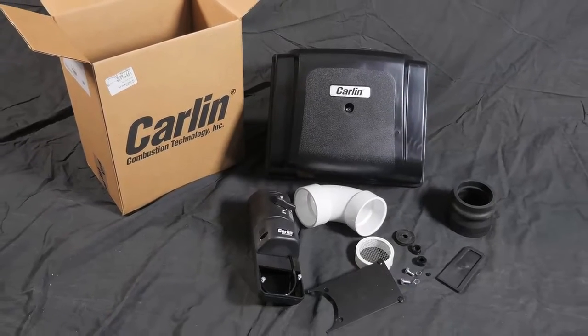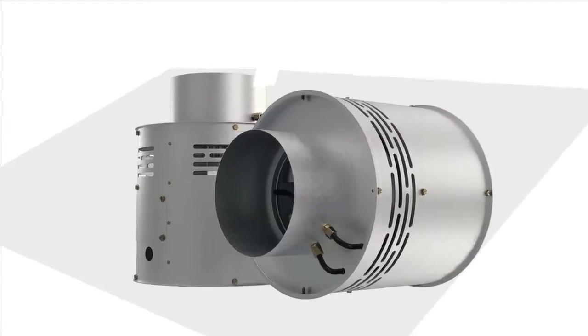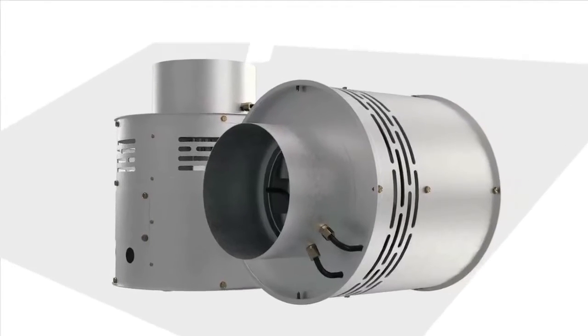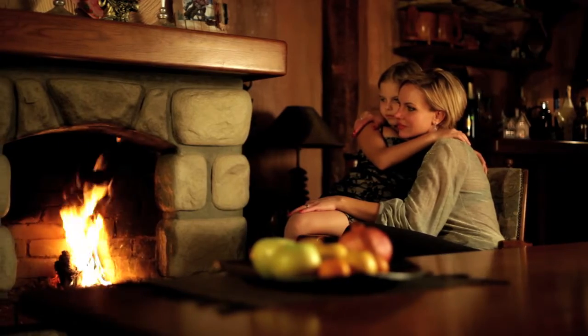With this patent-pending combustion air system, you no longer need to install a fan-style inducer, which can be noisy and costly to install and operate. And since you're not flooding the homeowner's basement with unwanted cold air in the winter or hot, humid air in the summer, you eliminate a common homeowner complaint.